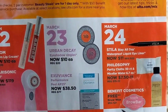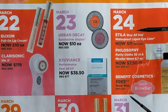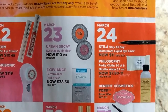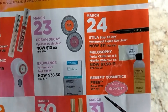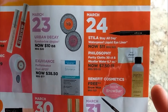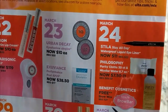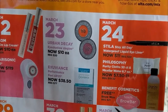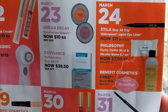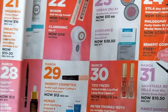March 23rd, the Urban Decay Eyeshadow Singles are $10 a piece, half price. I'm just not too into singles when it comes to eyeshadows — I prefer palettes, so I probably won't be getting that. I'm really excited about the Stila Stay All Day Waterproof Liquid Eyeliner. I got a sample size and I really, really like it — it stays put all day and applies really nicely. It's $11, on sale from $22. The Philosophy Purity Cloths and Micellar Water are also half price — if they're outstanding, let me know.